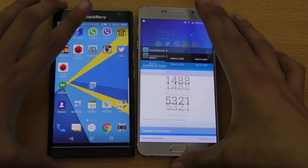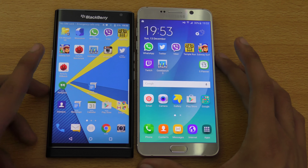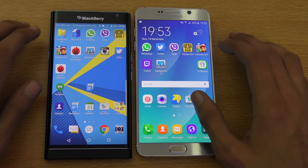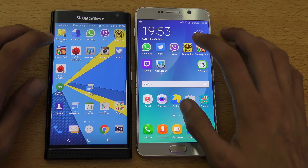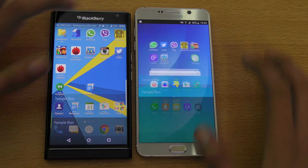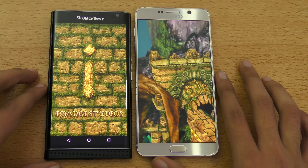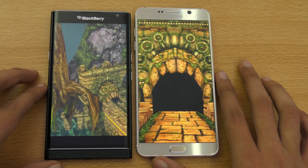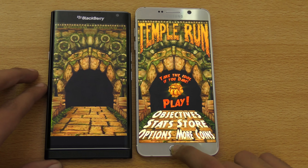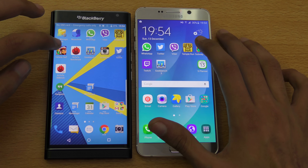Let's see how those scores translate in real life. We'll check out app opening speed side by side with similar applications installed. Starting with Temple Run — the Note 5 is very fast there, no doubt about that. Let's check out Subway Surfer next.